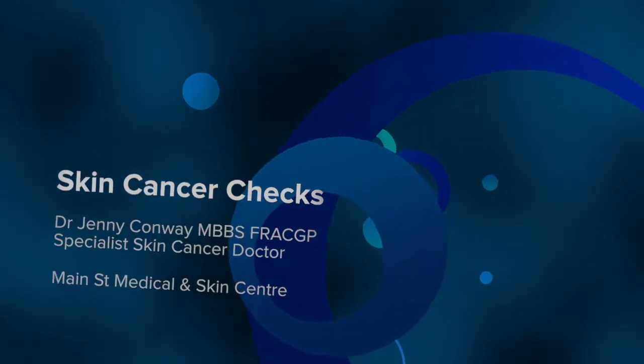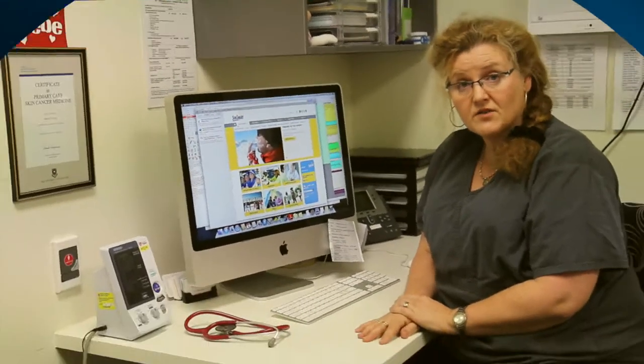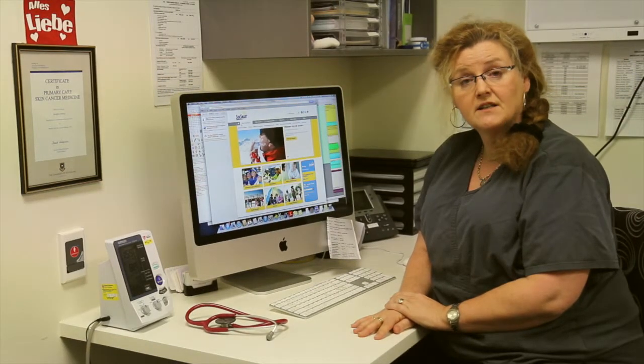Hello there, I'm Dr. Jenny Conway. I'm one of the doctors at the Main Street Medical and Skin Centre in Lillydale, Victoria.